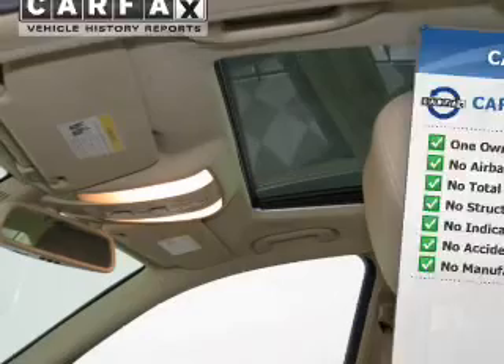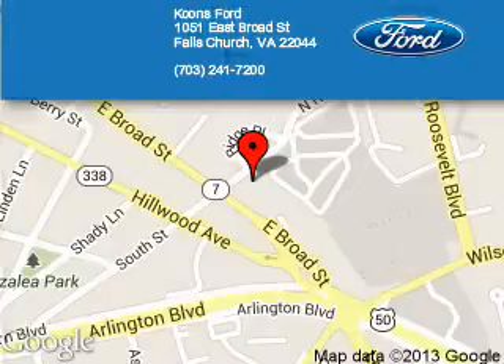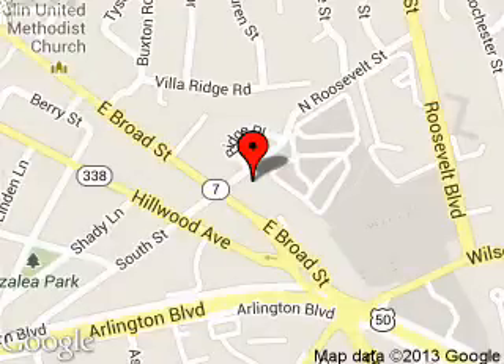Great quality at a great price. Call or click to contact us today. Coombs Ford is dedicated to doing everything possible to ensure that the experience you have selecting your next vehicle is as pleasant as possible. We are located at 1051 East Broad Street, Falls Church, Virginia.